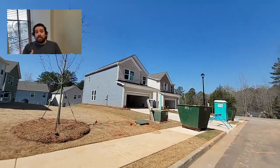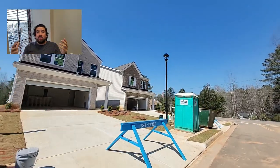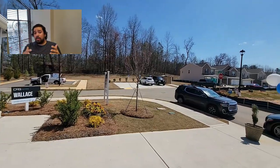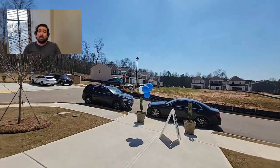Now that we've driven around Dillon Park, let's get inside some of these homes and check them out, and I'll tell you a little bit more about how the market has changed in the last few weeks. But first, let me know in the comments what you think about the community, and also let me know what's important to you about a neighborhood.